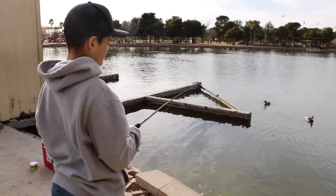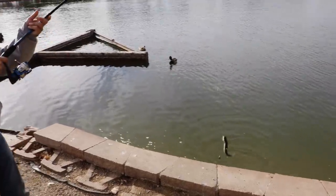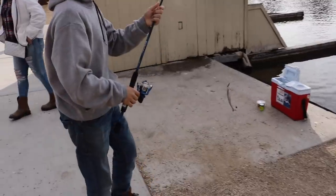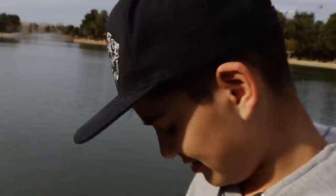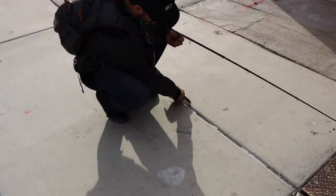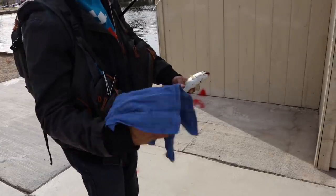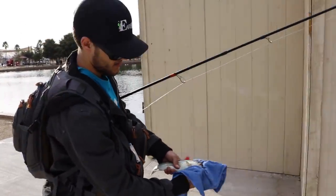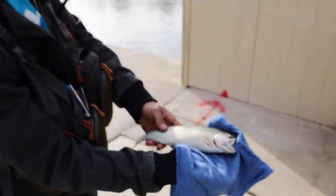Juju hooked up again — another nice little trout! Juju just hooked up on his second. How much longer do you think we're going to stay out here? Five minutes? All right, we're going to call it. That's a good one right there — that's a good one for what they stock in here. This is probably my second trout in Nevada. That's a good one for Sunset.